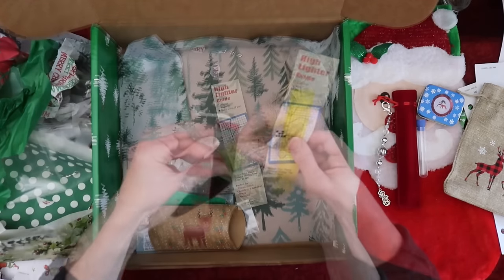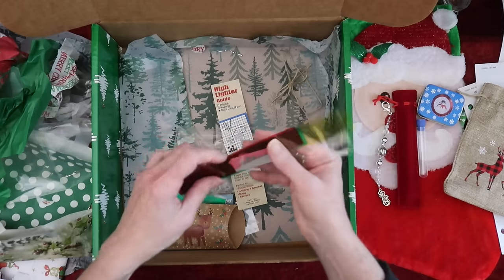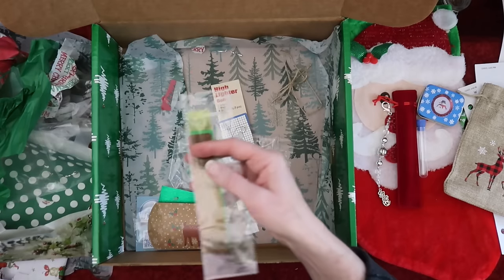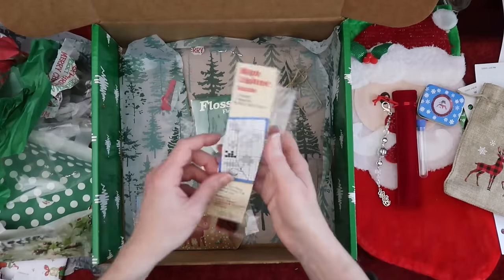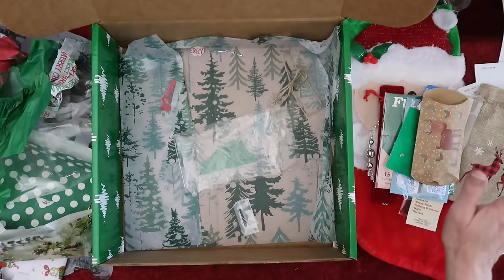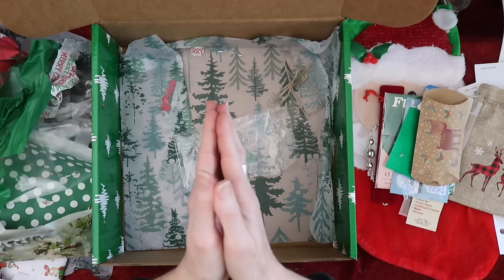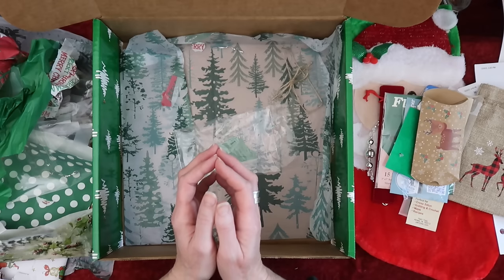If you need to buy any of these things, get a hold of Drama at Needlecraft Corner — she's going to have these in her shop. The floss packs, obviously the patterns — some things are exclusive to this box, but if you see anything you like you can always ask. That was absolutely amazing — thank you so much, Drama, for asking me to be a part of your amazing Christmas box. I was honored.